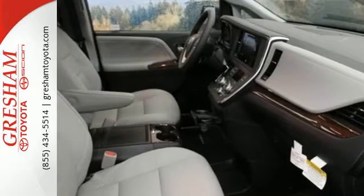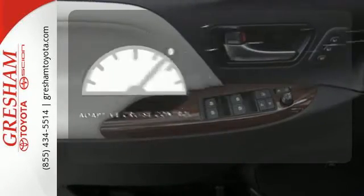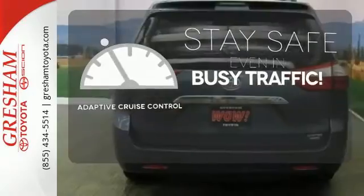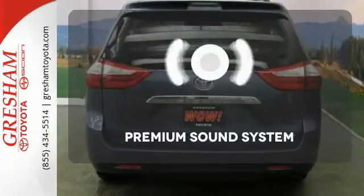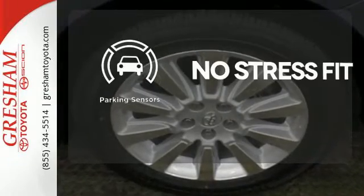With dual-zone air conditioning and multiple airbags, it won't be here long. Now you can truly set it and forget it with the adaptive cruise control. You might take a drive just to listen to the premium sound system. Say goodbye to dinged bumpers with a parking sensor.